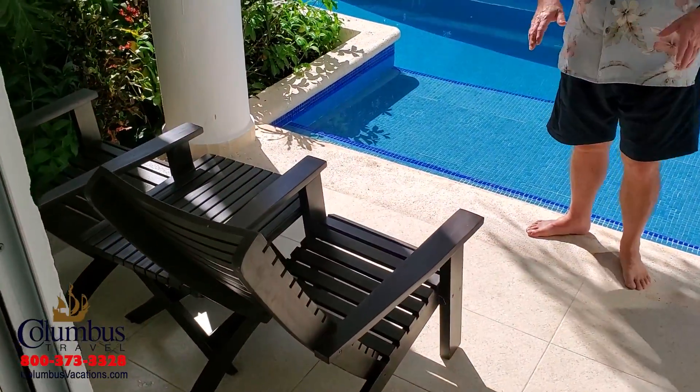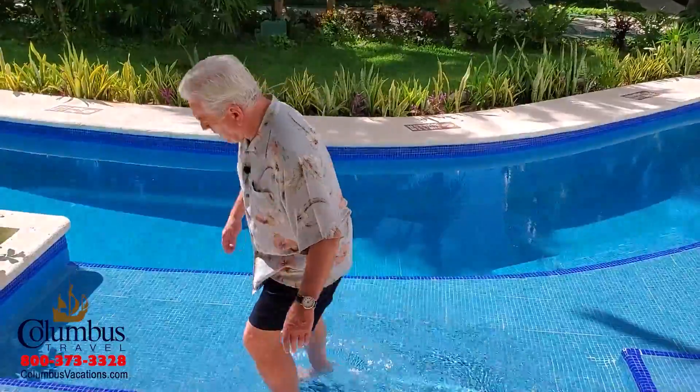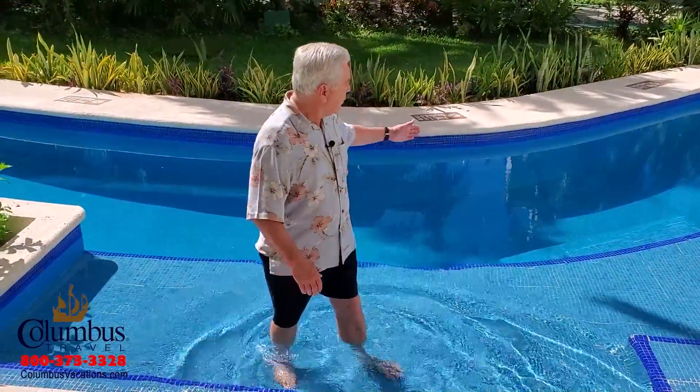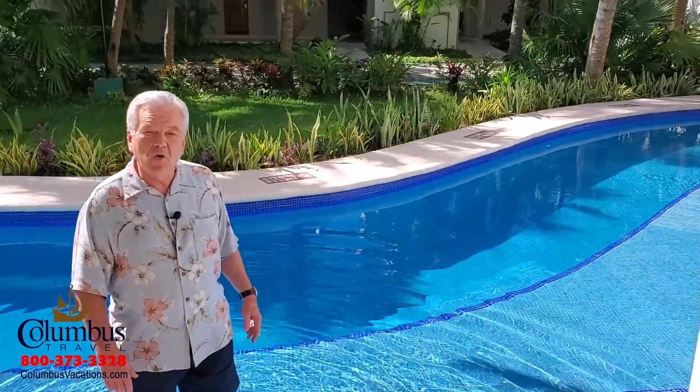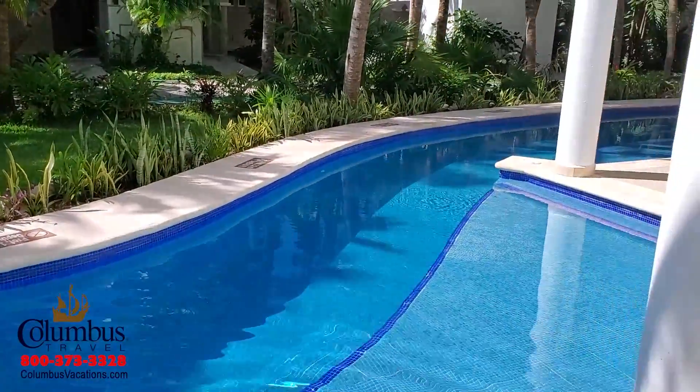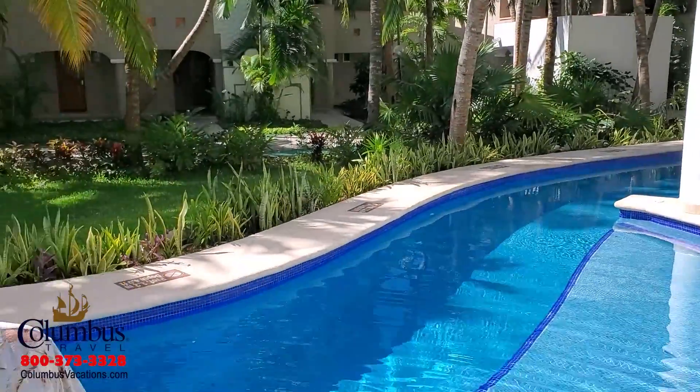Well, here we are on your patio. You have a comfortable seating area. But the best part of a Swim Up Junior Suite is the Swim Up. Here you have your own little plunge pool area. But if you follow what I call the river, it'll take you not only to a swimming pool, but to a Swim Up bar. And here you have it, a Swim Up Junior Suite.